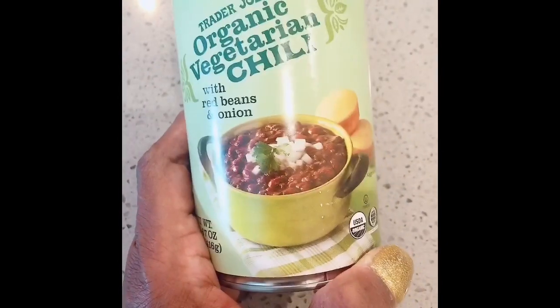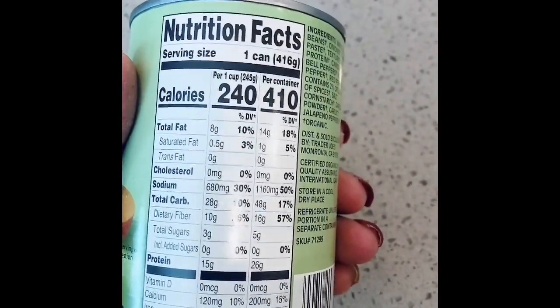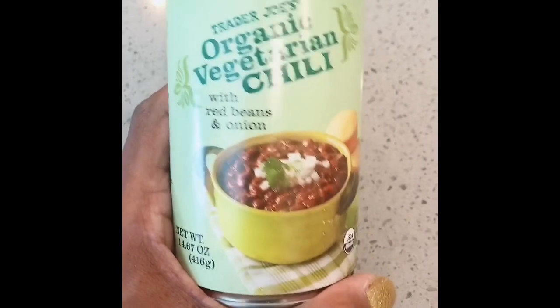So that is my Trader Joe's haul. I forgot to add that I also got a can of their Organic Vegetarian Chili with Red Beans. I'm excited to try this. I should have checked the sodium — it's pretty high, so maybe I'll just do like a fourth of a can at a time.